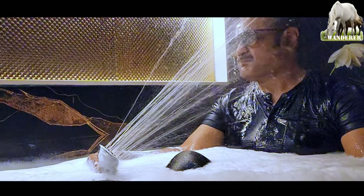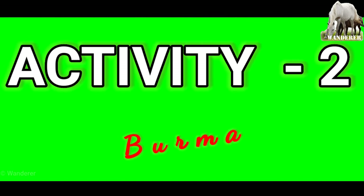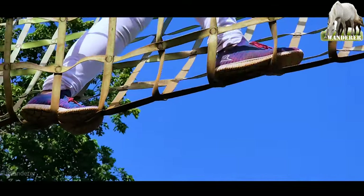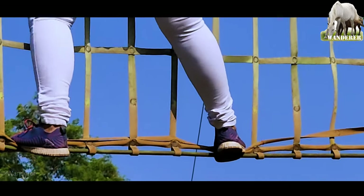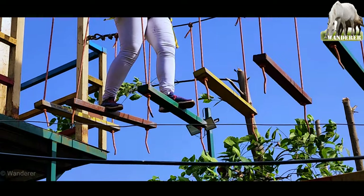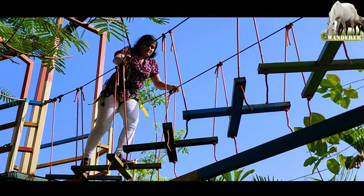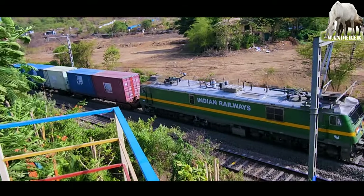जकूज़ी में दो घंटे पैसा वसूल नहाने के बाद हमारा एक्टिविटी नंबर 2 — शाम को एडवेंचर स्पोर्ट्स, बर्मा ब्रिज। इसमें चाहिए हाथ, पैर और माइंड का कोऑर्डिनेशन — एक बहुत ही अच्छा शारीरिक और मानसिक कसरत होता है यहाँ पे। लगभग 20 मिनट से आधे घंटे में यह एक्टिविटी खत्म कर सकते हैं।